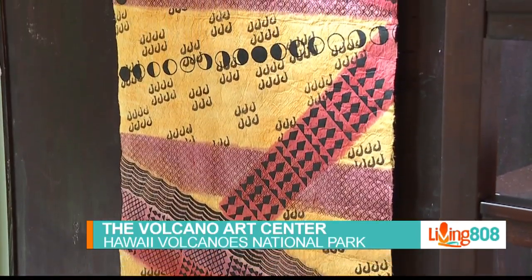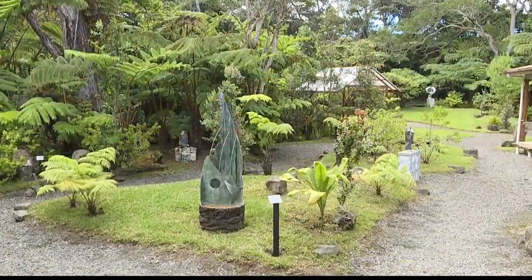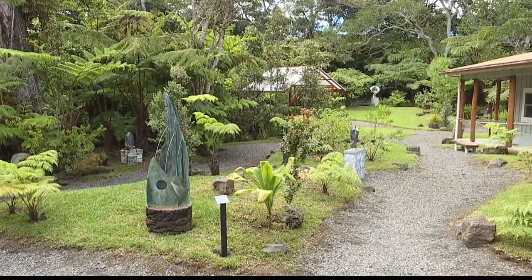For Hawaii Island Week, Living 808 had to come to Volcano National Park, and we absolutely had to stop here at the Volcano Art Center. Emily Weiss is going to give us a tour of what they're all about.